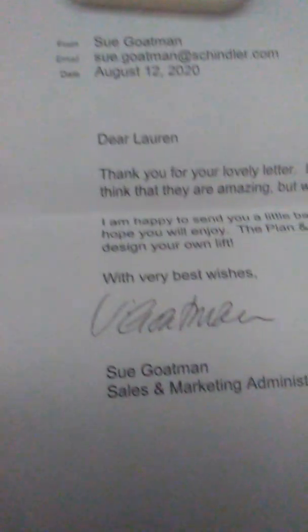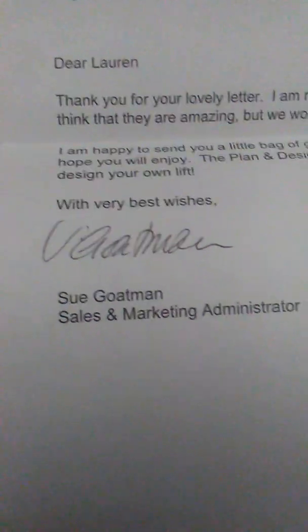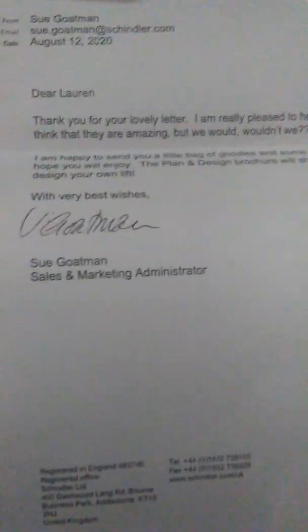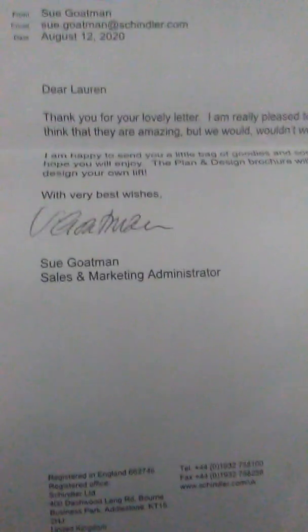I'm blocking my dress out — I don't want people seeing it. This is from D. Lauren: 'Thank you for your lovely letter. I am pleased to hear that you like our lifts. We think that they are amazing, but we would want to answer your question.'